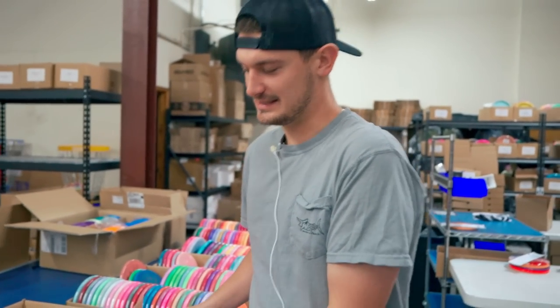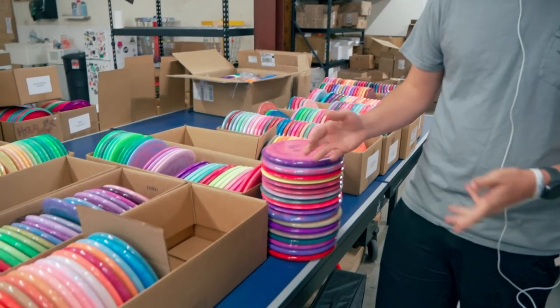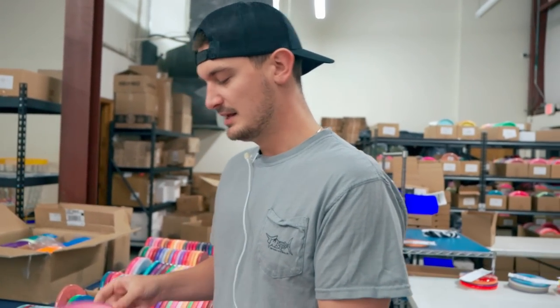Welcome to this week's warehouse update! We're kicking it off with the Discraft Tour Series release. I've got a big stack here with basically all the molds - I grabbed one of each. They're all dropping on our site at 5 p.m. Eastern tonight, so you can check them out.